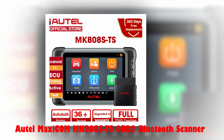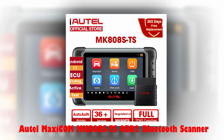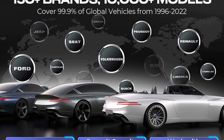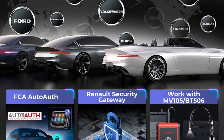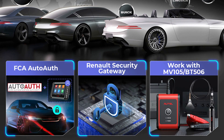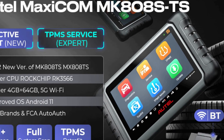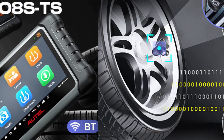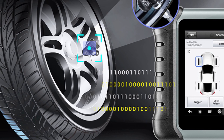Number 1: AutoMaxim MK808S-TS OBD2 Bluetooth Scanner. The AutoMaxim MK808S-TS is a comprehensive OBD2 diagnostic tool designed for automotive professionals and DIY enthusiasts. With the ability to support over 150 global car brands from 1996 to 2023, this upgraded version offers better bidirectional control and active testing capabilities. It also features AutoAuth for 2017 and later FCA cars and a Renault Security Gateway function.